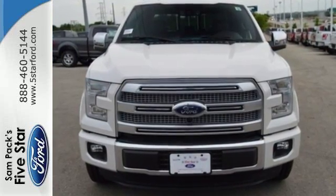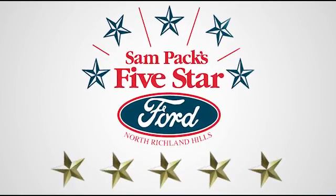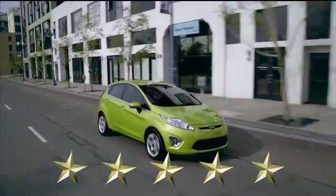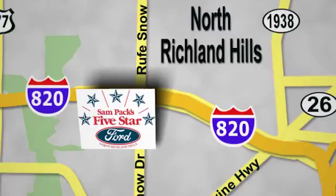Test drive it for yourself today at Sampax 5-Star Ford, where every vehicle we sell is thoroughly inspected before you buy. Come see us today. We're conveniently located on the Northeast Loop 820 at Ruth Snow Drive in North Richland Hills.